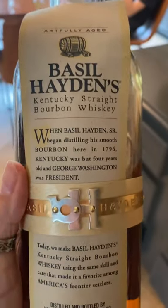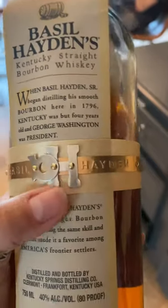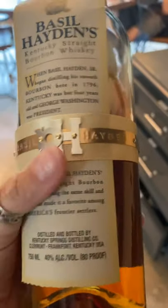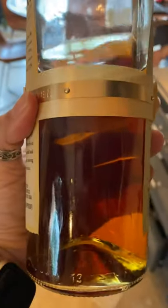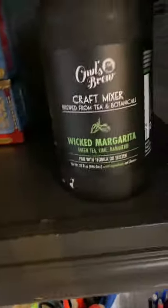Coming back up here, this one is called Basil Hayden's Kentucky Straight Bourbon Whiskey. We have a son named Hayden, so we thought it was cool — the first time we just got it because of that. But we have gotten it several times since because it is really good, really smooth as far as a bourbon whiskey goes. You can just see it's a gorgeous color.